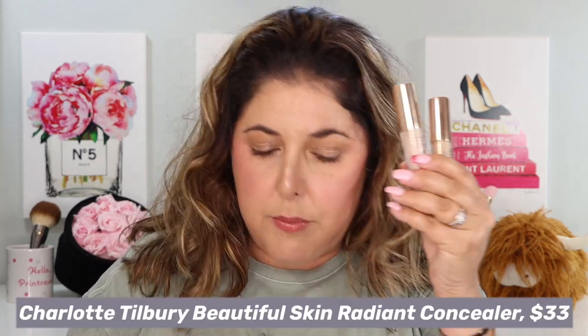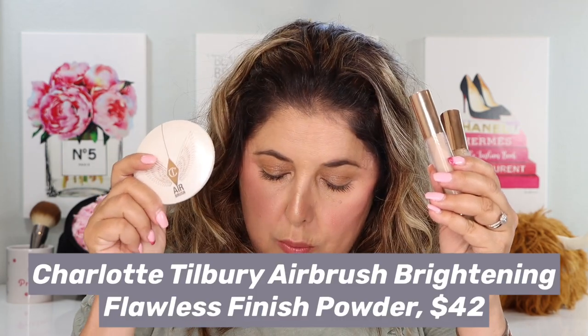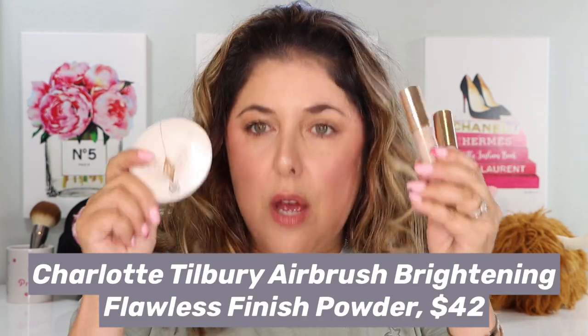So we have a bit of a long-awaited Charlotte Tilbury review — we're going to do two-in-one. This is the Charlotte Tilbury Beautiful Skin Radiant Concealer, and the Charlotte Tilbury Airbrush Brightening Flawless Finish Powder. We're going to talk about them, try them in numerous ways — especially this little powder — and I'm going to give you my opinion.